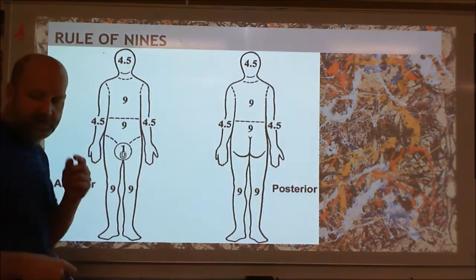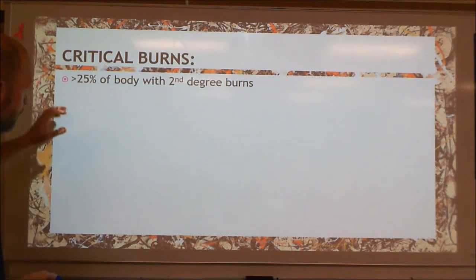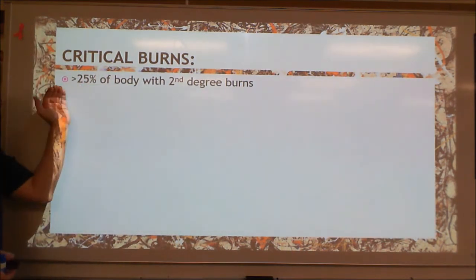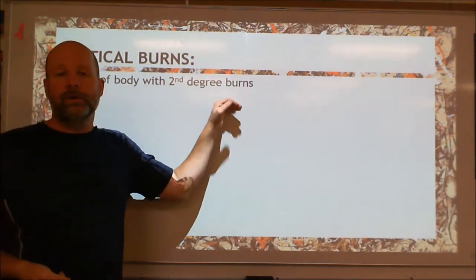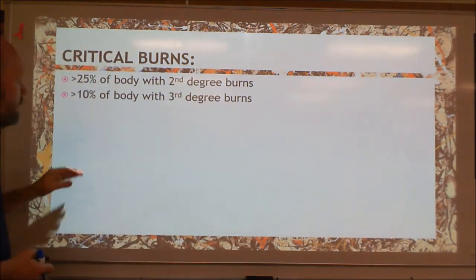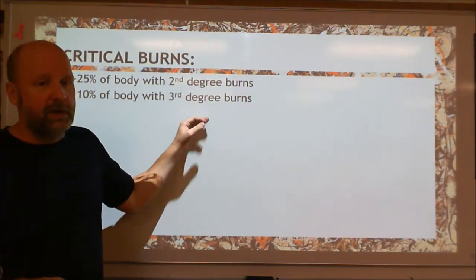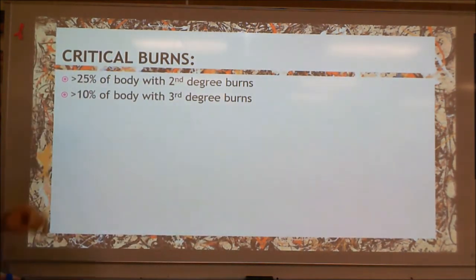If over a fourth of your body — so over 25% — has second degree burns, that's considered critical burns. And again, this is where we're worried about the dehydration issue. If it's over 10% for third degree burns, that's also considered critical burns. These people need urgent care rapidly, because dehydration is going to be a problem and shock is going to be a problem. They're going to have a lot of issues that can kill them from this level of burns. So: 25% for second degree, 10% for third degree.